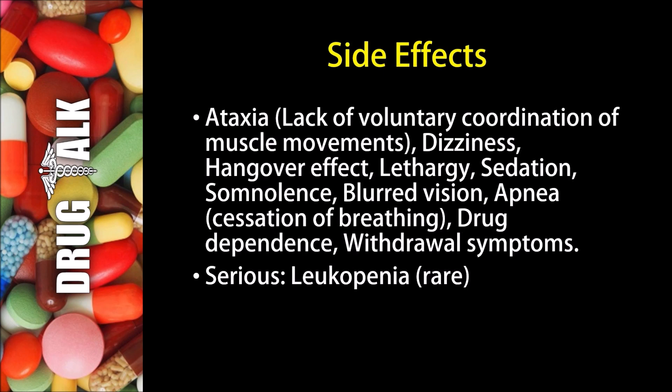As with all medications, there are some side effects or adverse reactions that patients may experience while using flurazepam. Some patients may experience ataxia, which would be a lack of voluntary coordination of muscle movements. Dizziness is a possibility with this medication. Some patients may experience a hangover effect, lethargy, sedation, or somnolence, as well as blurred vision.